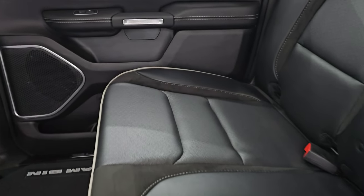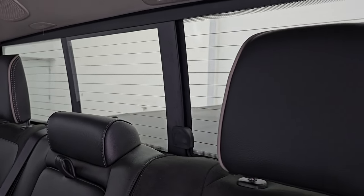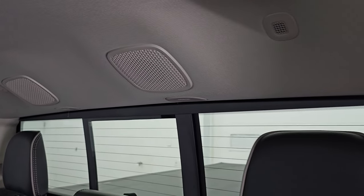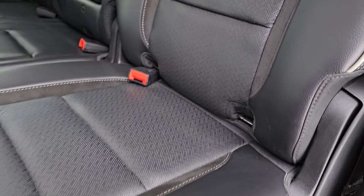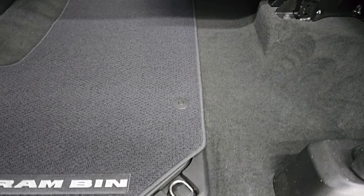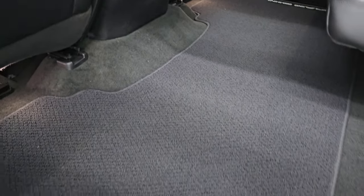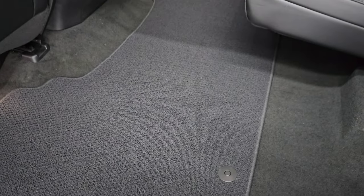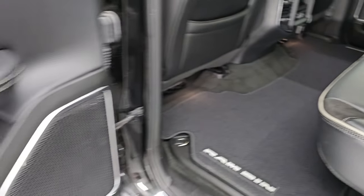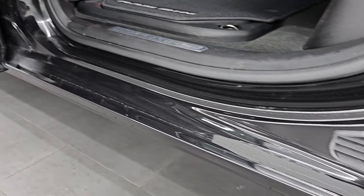In the back you get the black Alcantara suede and black leather seats with no rips or tears. You have the power sliding rear window with built-in rear defrost, speakers in the ceiling as part of the Alpine premium sound system, and headrests that fold down for better visibility. You get the latch child safety system for car seats, a nice flat floor with Berber floor mats, two USBs, two USB-Cs, a 115-volt 400-watt plug-in, and in-floor storage on each side with removable bins where you can put ice and drinks.